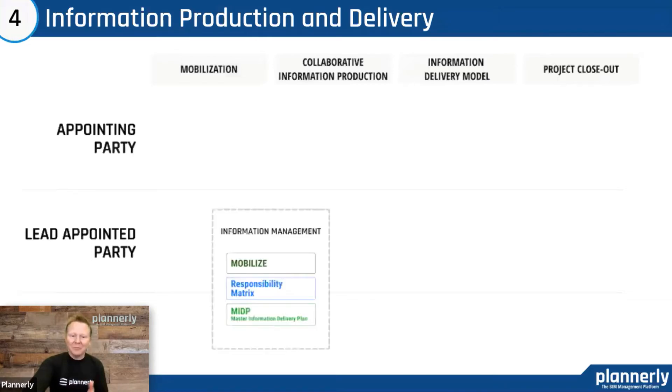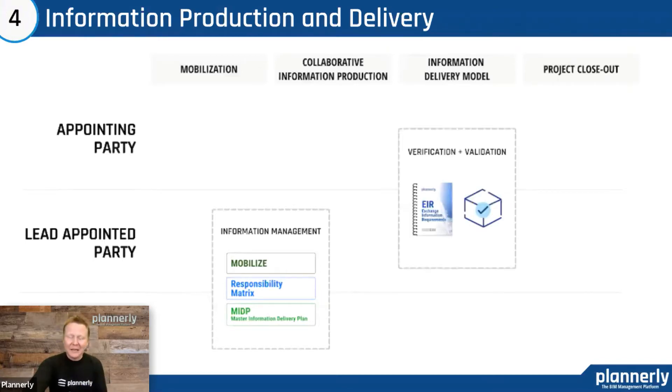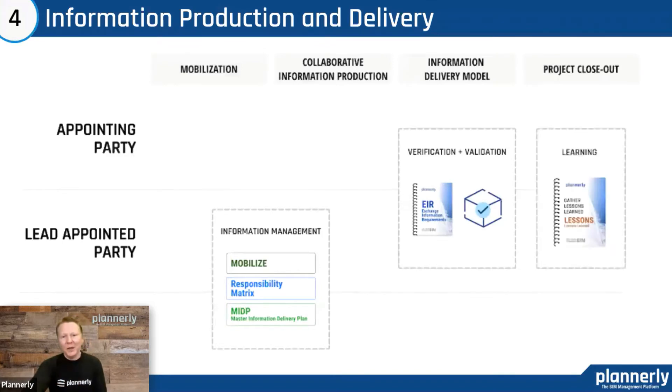We know what we need to deliver. Let's mobilize a team and make sure that we're actually getting there with no blockers in the way. Make sure that everyone understands and tracks the responsibilities and the handovers. Make sure that we can validate and verify that we are meeting those requirements and that we are learning at the end of the day.